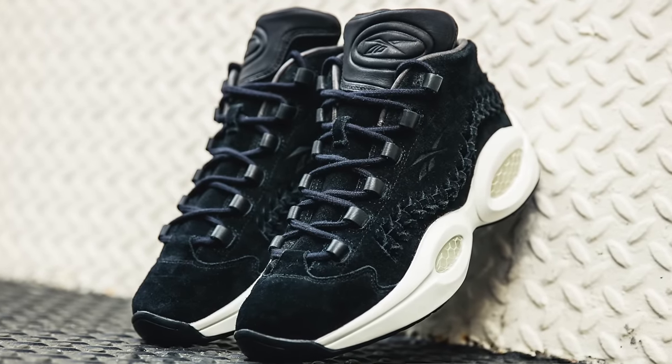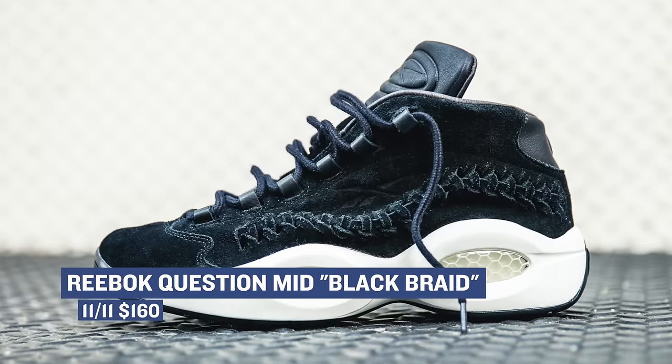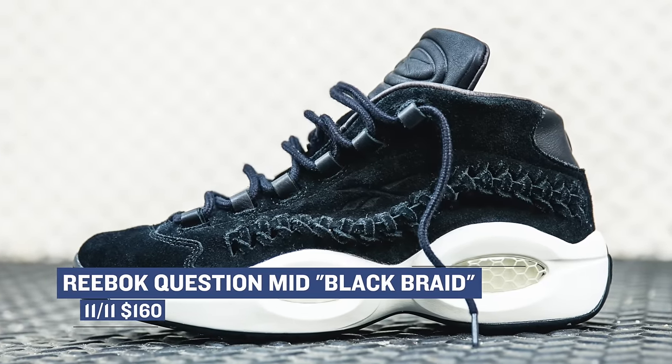If you're more of a Reebok kind of person, the Question is dropping in the Black Braid colorway. As the name implies, they are inspired by Iverson's braids, which creates this unique look. They look pretty dope — pricing is $160.